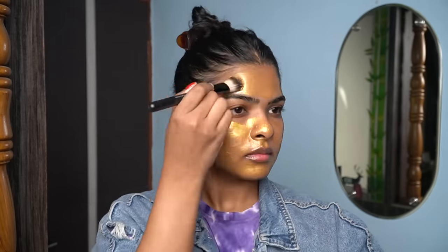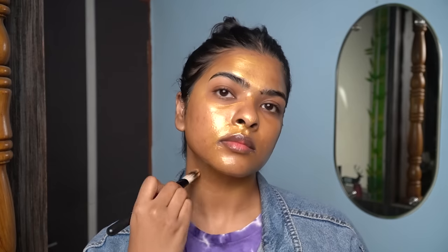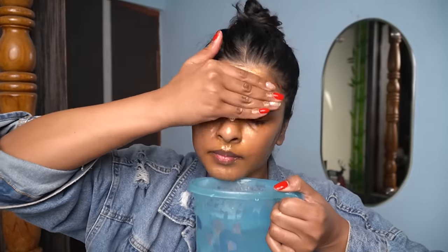I'll apply an even coat of the face mask all over my face and leave it on for 20 minutes. While the face mask works, I'll use my nose trimmer to trim my nose hair. After 20 minutes, I'll use lukewarm water to rinse the face mask off, then go over with a cotton pad to remove any residue.